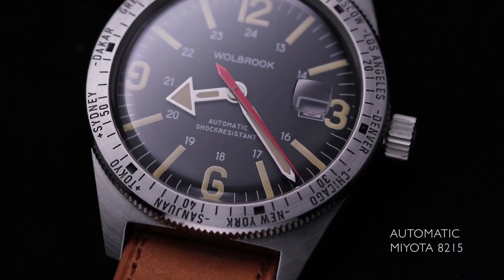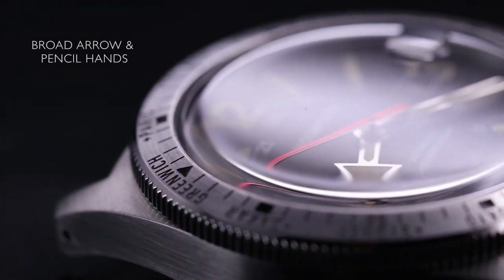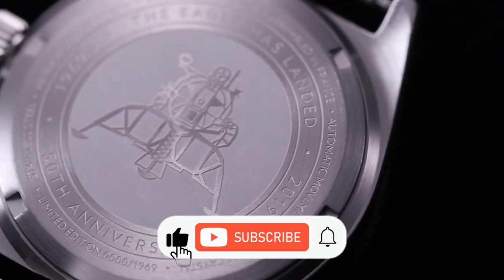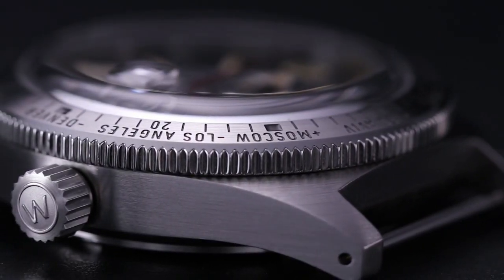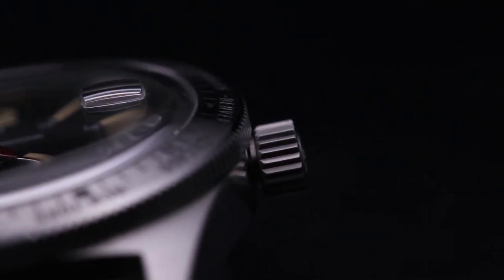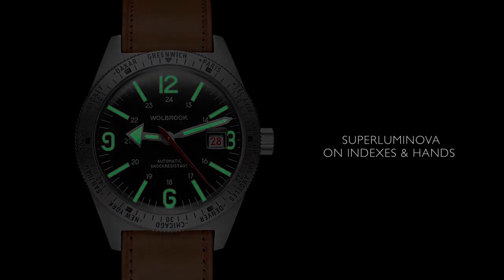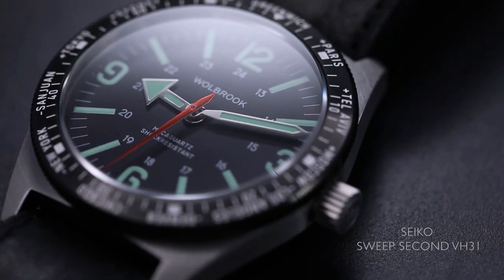The 1960s Skin Diver World Timer was solid, water-resistant, and highly legible, featuring luminous markers, a large sweep second hand, and distinctive hour and minute hands with time zone, elapsed time, and 24-hour indicators. It was the ultimate blend of a diving and pilot watch — a fitting choice for a NASA engineer and test pilot.